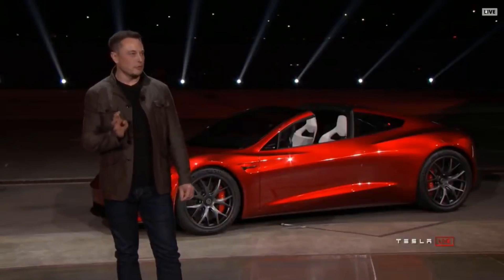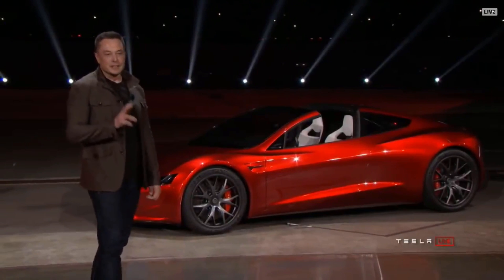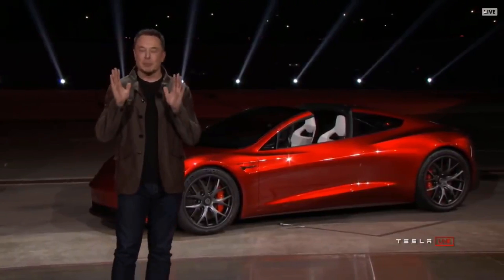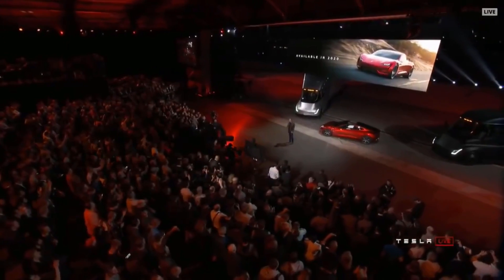It's also a four-seater — a two-plus-two configuration. You can't put giant people in the rear seats. We expect this to be available in 2020.